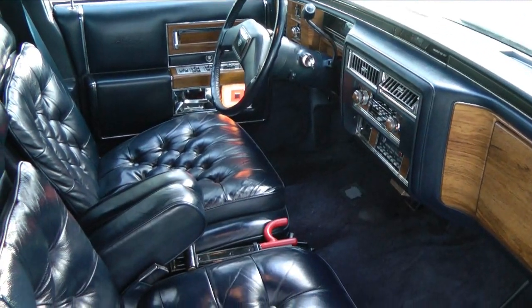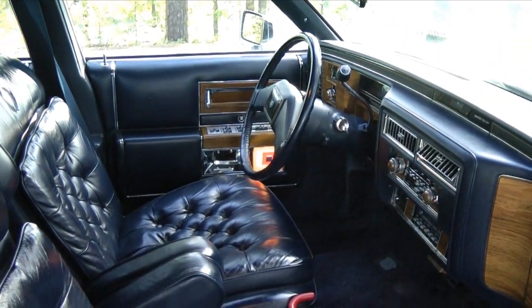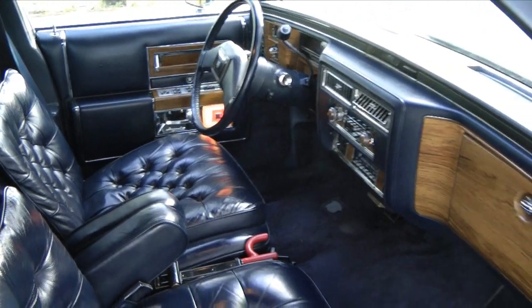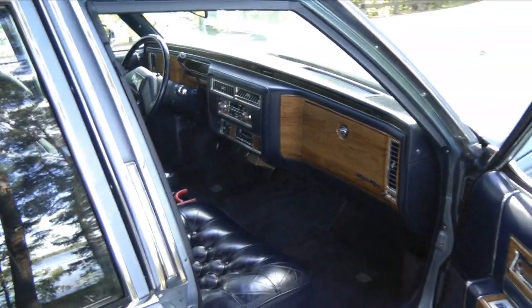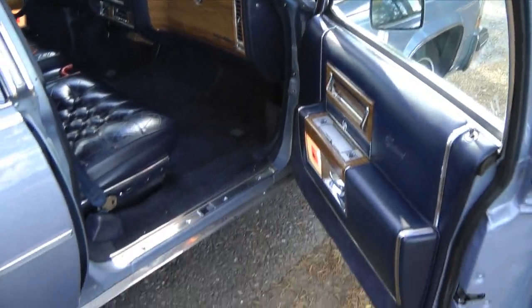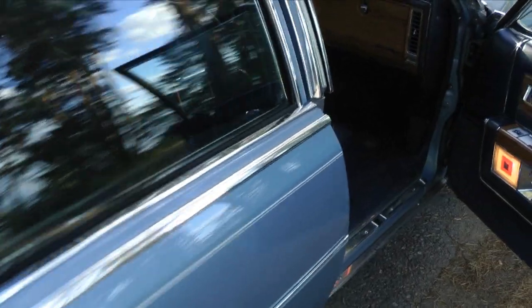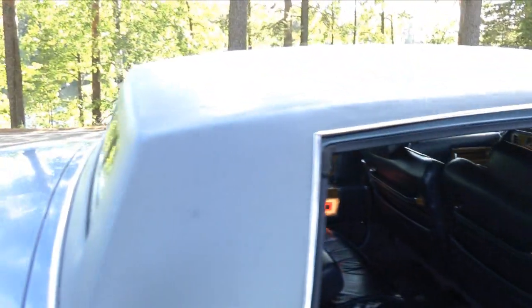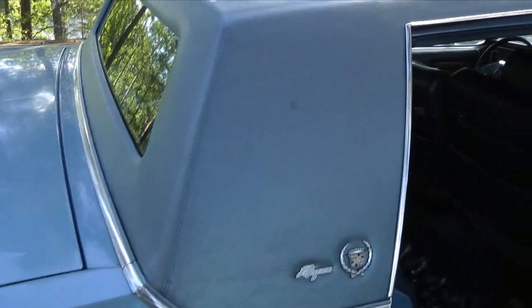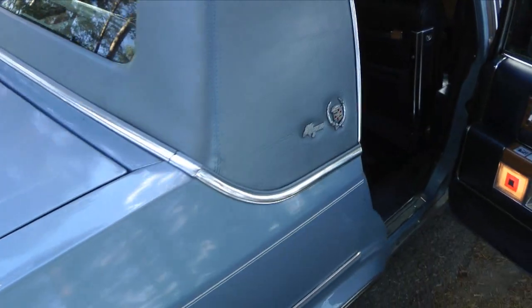I bought this car from Cali Auto Brokers on eBay in 2009. It's a one-owner California original car. As you can see, it's in pretty decent shape. Despite being exactly 30 years old, there's absolutely no rust anywhere. The vinyl roof is in okay condition — I've waxed it with a special coat, so it's quite shiny at the moment.